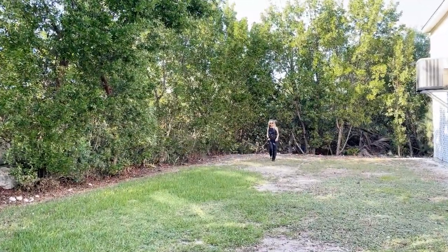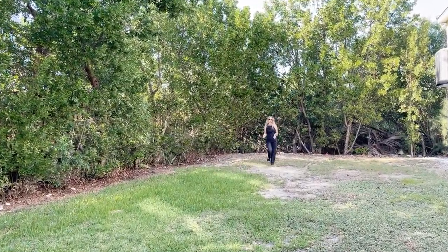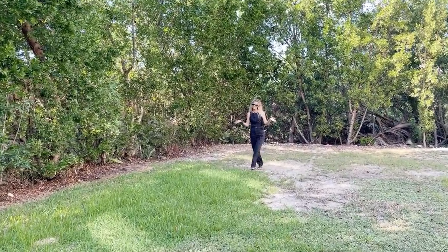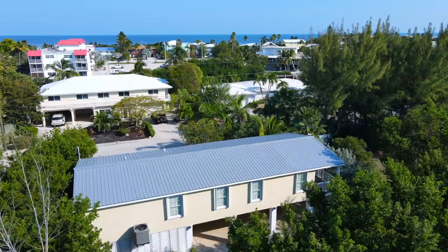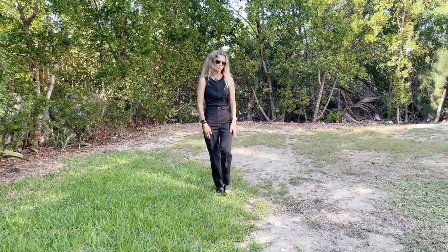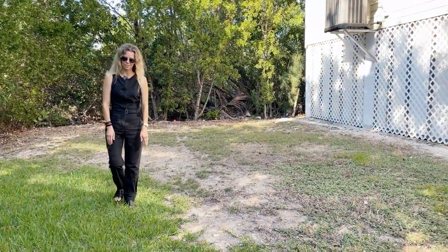We are now in the backyard of the property — absolutely beautiful back here, very private. A lot of beautiful plants and trees surrounding us, as you can see. You may personalize the space how you so choose, or leave it just like this, but it's so beautiful. I hope you are able to appreciate the space like I am.